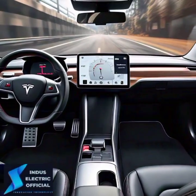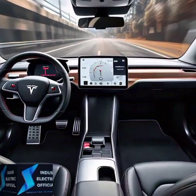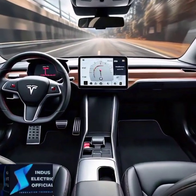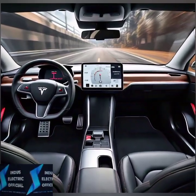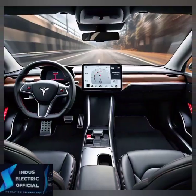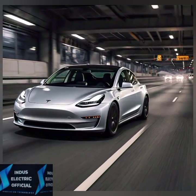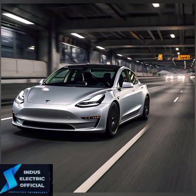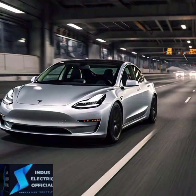Now let's talk about the most futuristic feature: the autopilot. Tesla is pioneering self-driving technology. And while the Model 3 is not fully autonomous yet, it offers advanced driver assistance that feels like it's straight out of a sci-fi movie. Imagine letting your car handle highway driving while you sit back and relax. Is this the next step toward driverless cars?